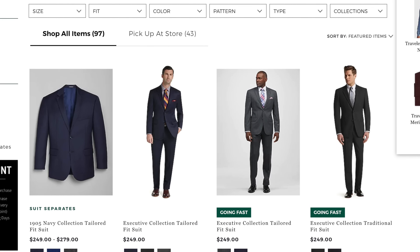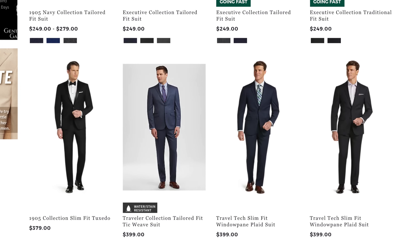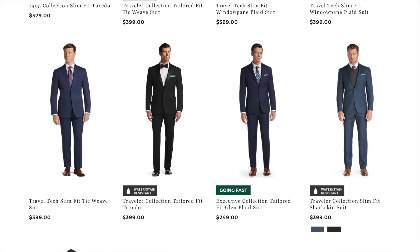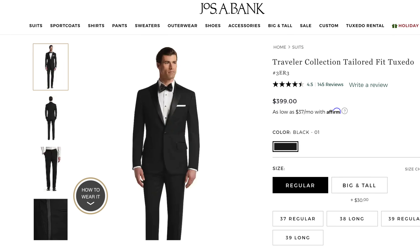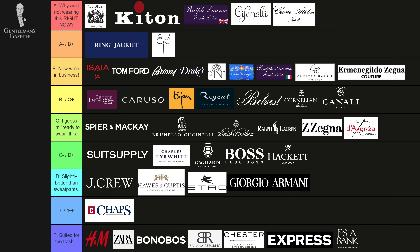What about Jos. A. Bank suits? I know it's an American staple at the entry-level point, but personally I don't think you'll get anything good from there. I once saw a tuxedo from them that was made very cheaply, so I wouldn't recommend investing money in those brands. Solid F in my book.